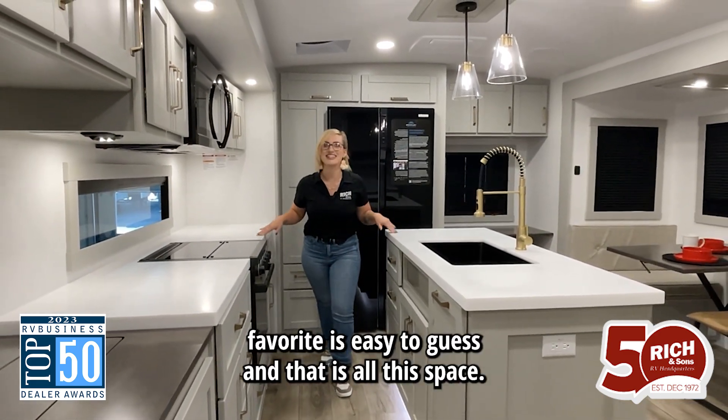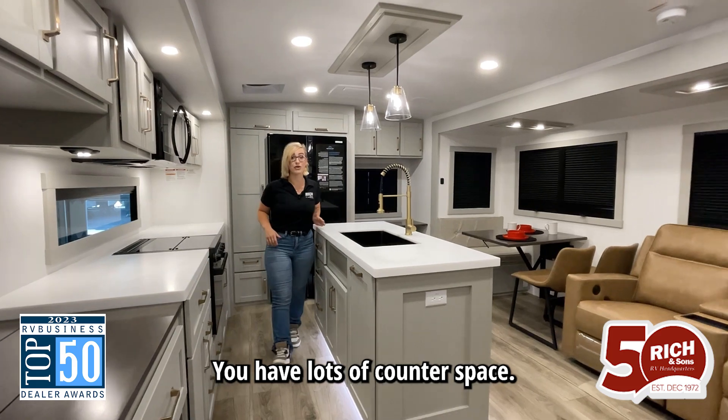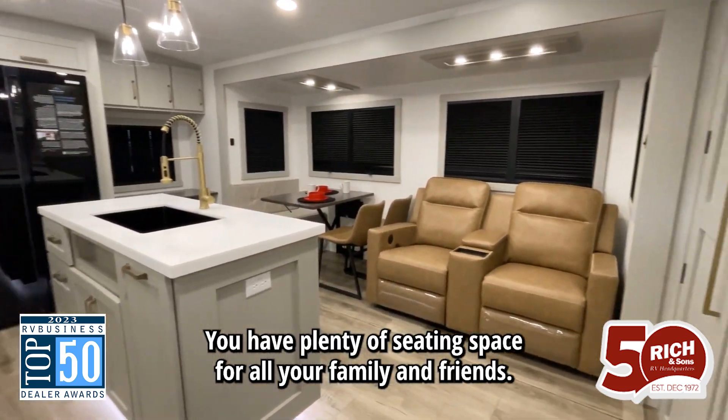My second favorite is easy to guess, and that is all this space. You have lots of counter space, tons of storage space, and plenty of seating space for all your family and friends.